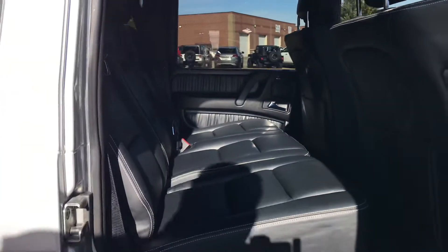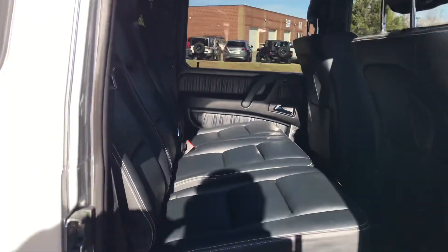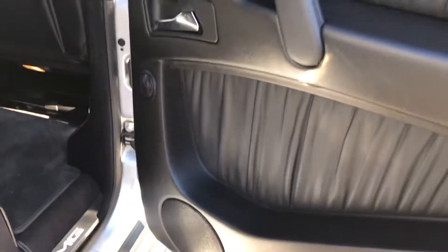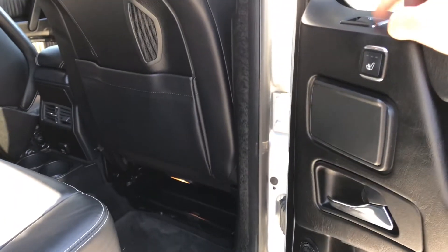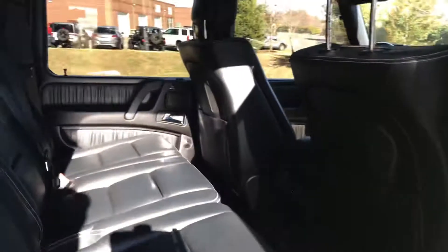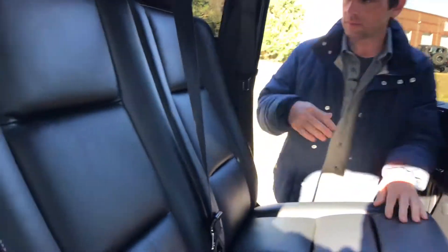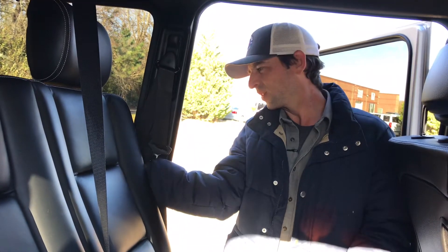We moved the front seat forward so I can try to figure out how to get in. For the 2020 they've changed the design significantly — these seats are a little bit lower than they were. The door card has nice plush leather throughout. There are rear heated seats, which is nice, and I like having the window controls up here — that's kind of helpful.